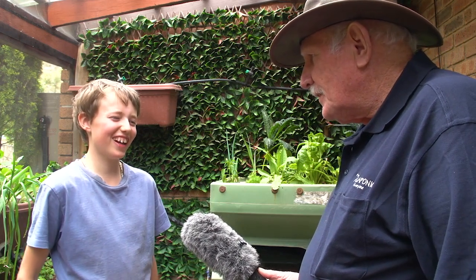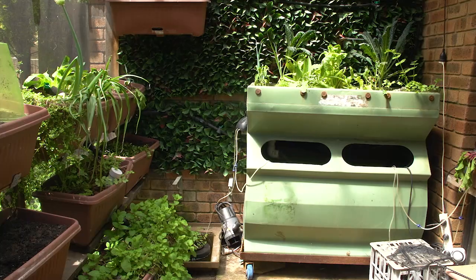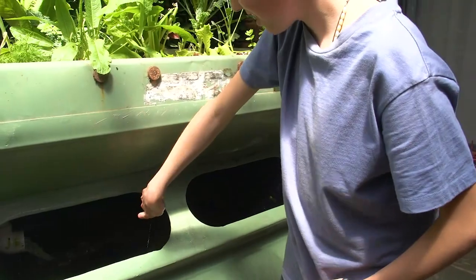And what made you want to do aquaponics for goodness sake? My grandparents gave me that system and then I don't know what made me want to do it after that. Just liked it.